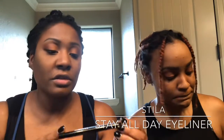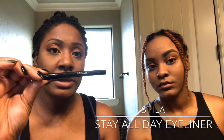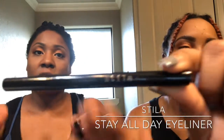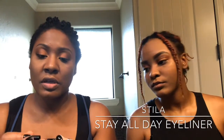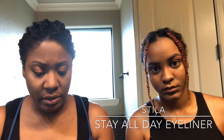For my eyeliner I use the Stila Stay All Day waterproof liquid eyeliner. I use the pen version because it's very dark — this is the insane black — and the pen gives me better control, especially because I have wrinkles on my eyelids.